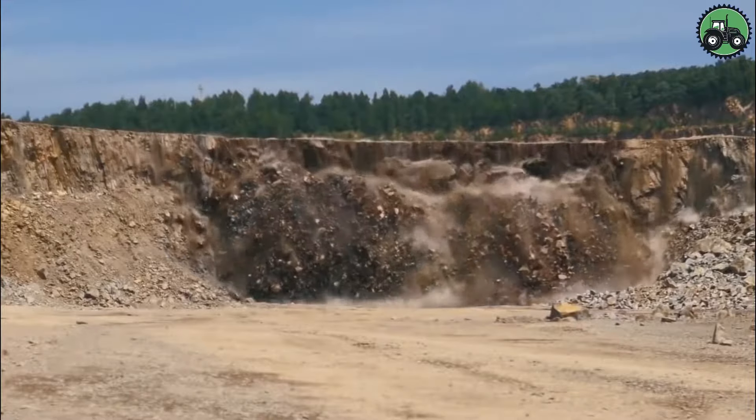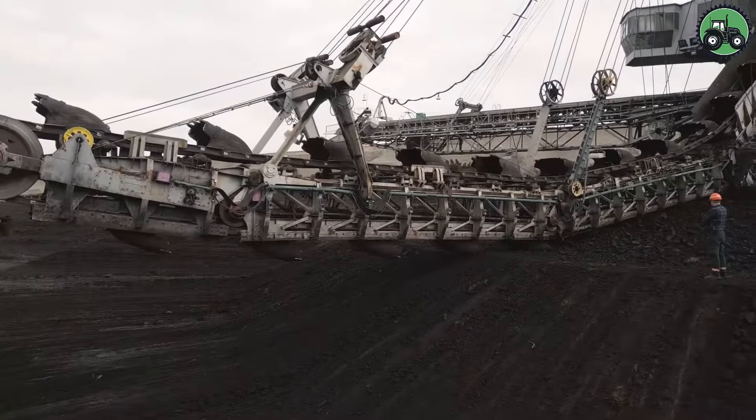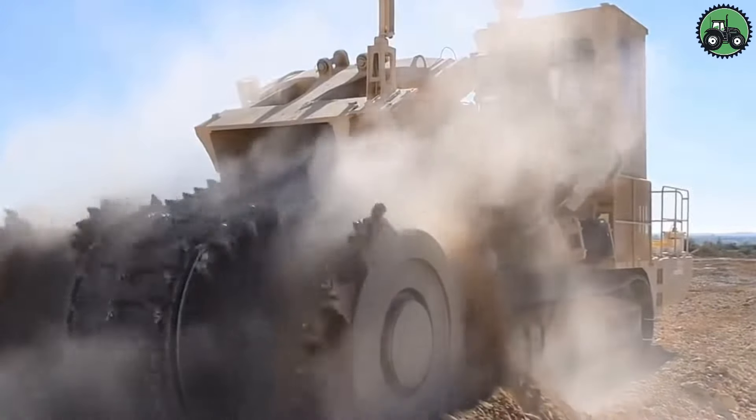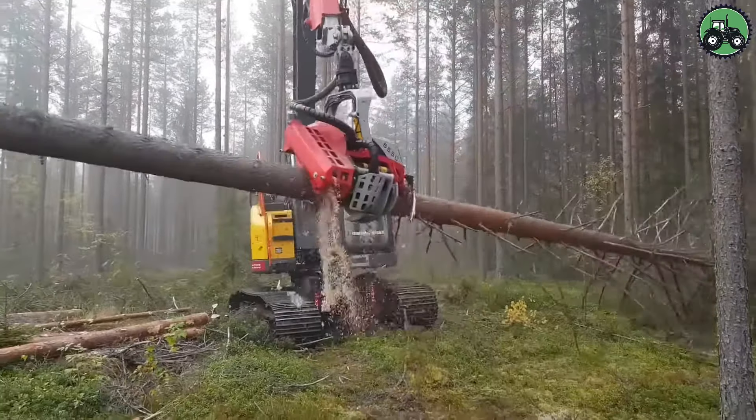Welcome back to Innovation Station, where we explore the latest in technology and innovation across agriculture, construction, and industry. Get ready to explore incredible technical solutions and unique engineering developments with us.